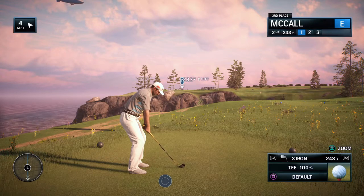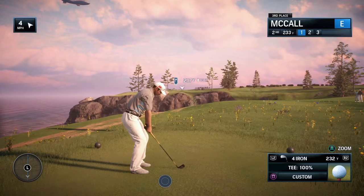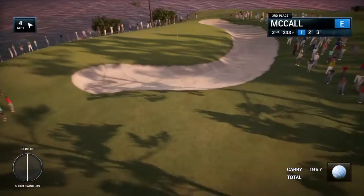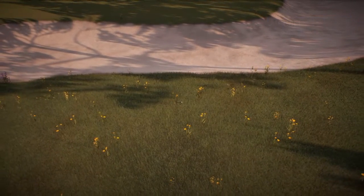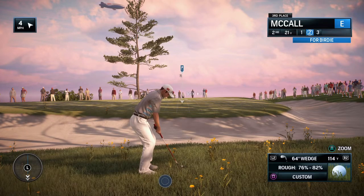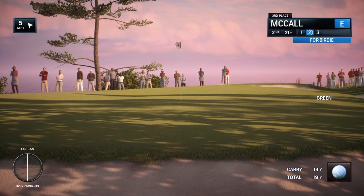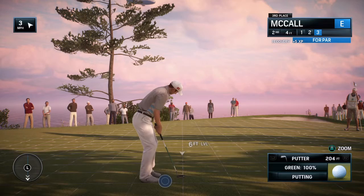Difficult hole, Frank, especially when the wind picks up. You can see that bunker on the right side is the bailout area because the problem side is to the left of this green — that's where the cliff starts to run all the way down to the ocean. This is a very difficult par three, not just because of its length but because it's exposed to all of Maine's elements. Second shot coming out of the rough — solid play, heart of the green.